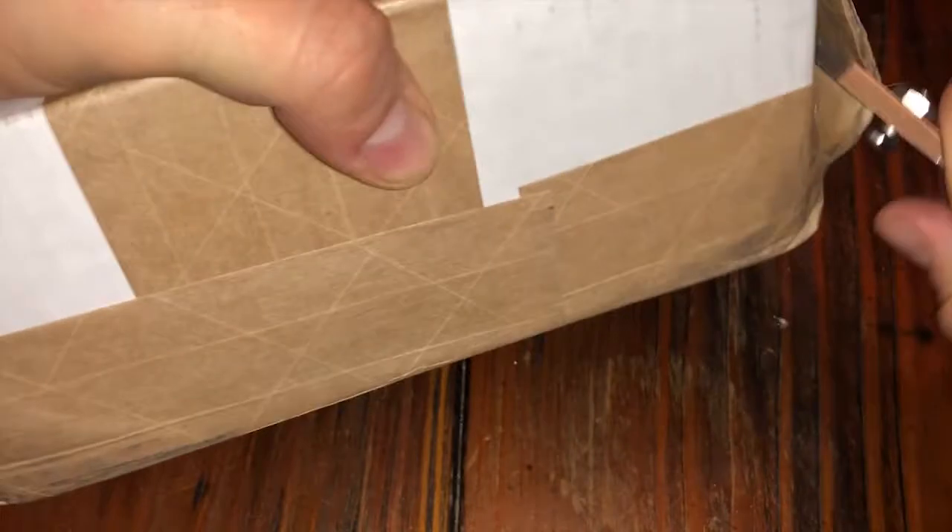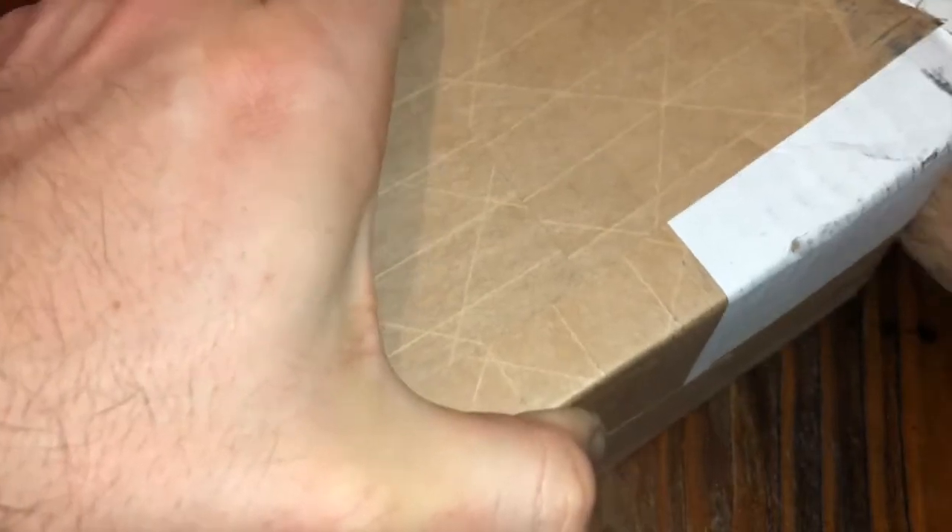All right guys, we're back with another box which I have no clue what it is. It says it's from the fulfillment center — doesn't sound like Scottsdale or Providence Fulfillment Center. I'm not sure what that is, but let's get into this and find out.